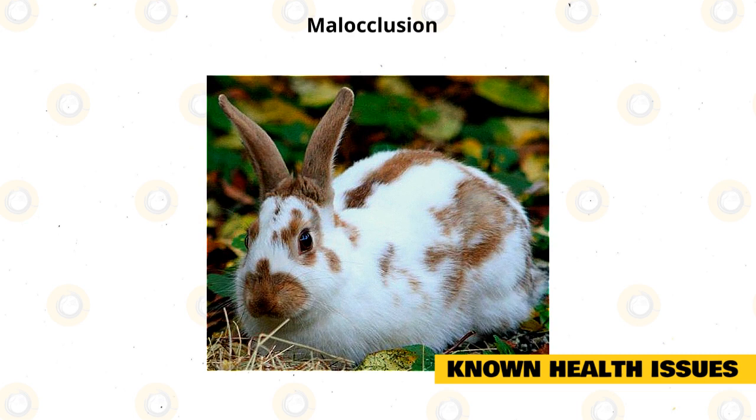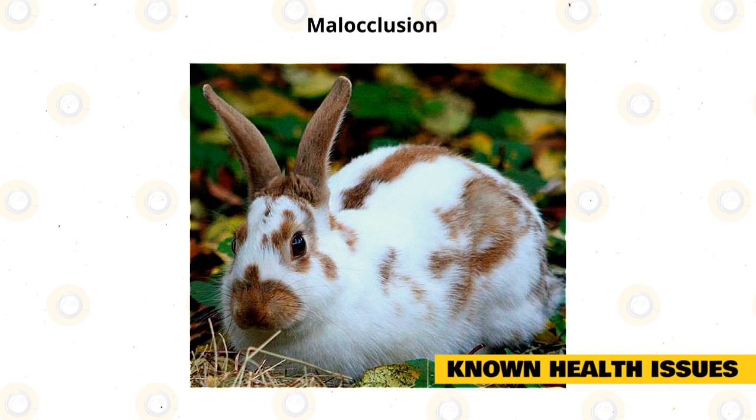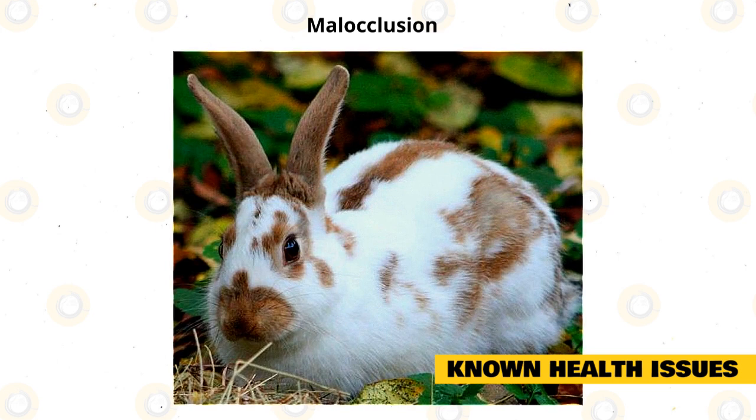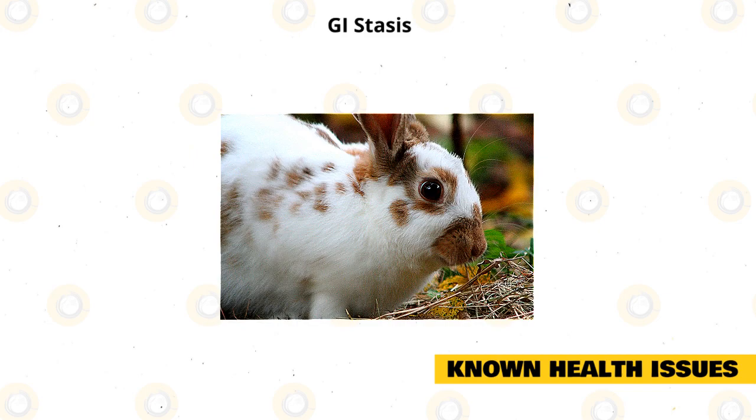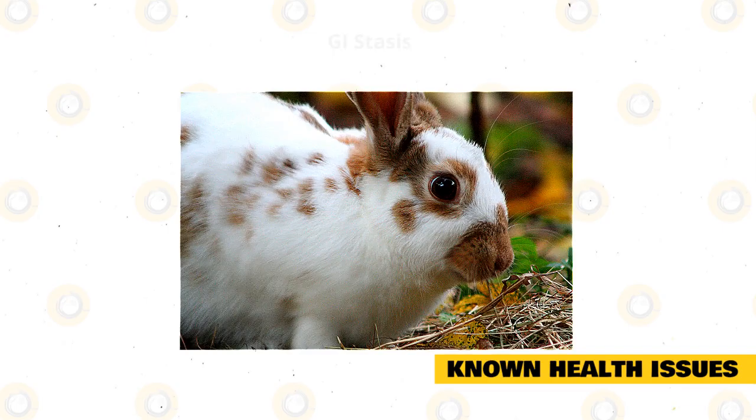Malocclusion: This is when the upper and lower teeth are misaligned so that the normal process of chewing doesn't wear down your rabbit's teeth. Regular dental checkups are very important. You should also make sure your rabbit eats plenty of hay. GI Stasis: This is a potentially deadly condition in which the digestive system slows down or stops completely. Symptoms include loss of appetite, small or no fecal pellets, and lethargy. It can be treated if caught quickly.